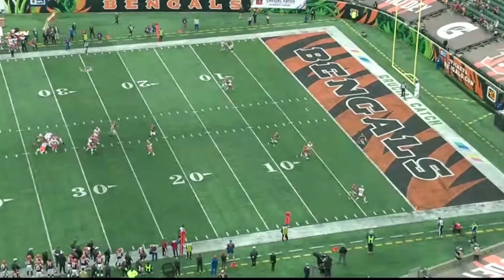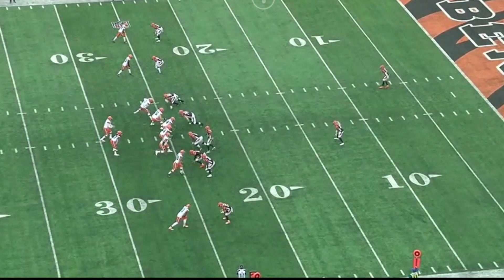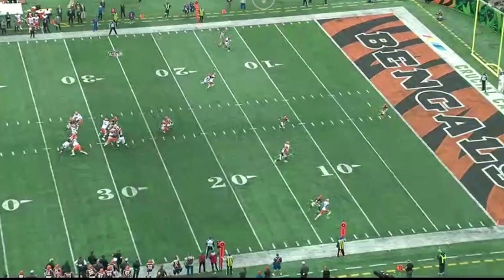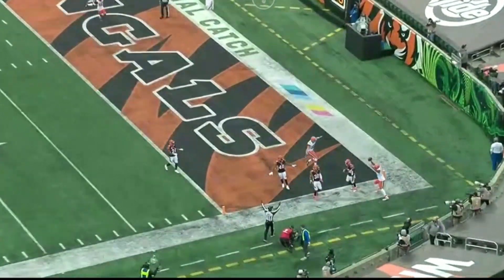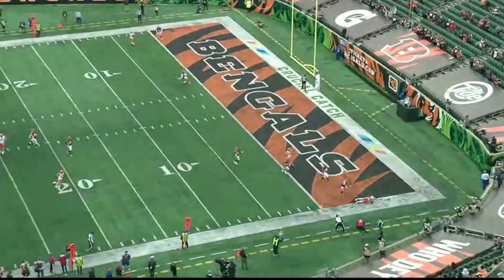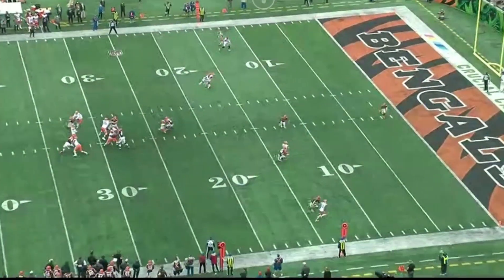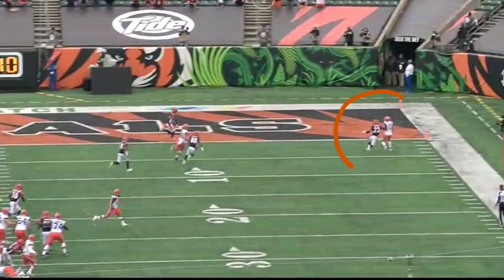Take a look at the leverage that the corner at the bottom of the screen has on Donovan Peoples-Jones. He's head up to a little bit inside, and Baker uses that information to know that the safety dropping down is going to be playing robber on the tight end, and that there's only one hole in this coverage — right there in the corner of the end zone for Donovan Peoples-Jones. Donovan does a great job holding space running down the sideline. We always talk about five yards from the sideline is where you want your receiver to hold space to give the quarterback an opportunity to drop the football in. And Baker Mayfield makes an absolutely perfect throw down the sideline where only Donovan Peoples-Jones can catch the football.